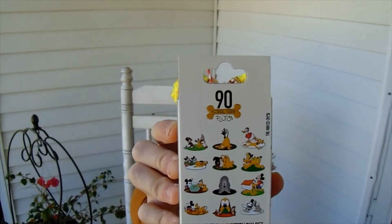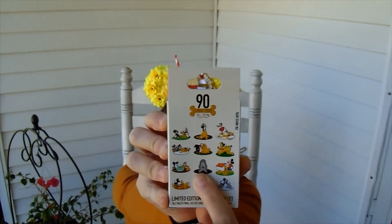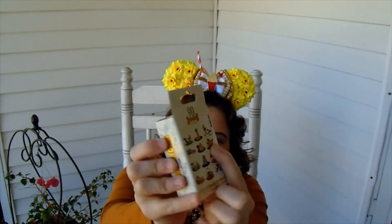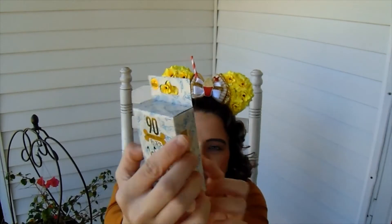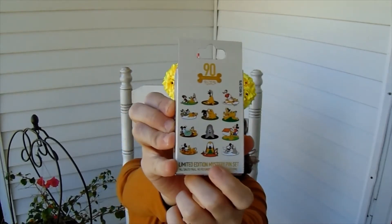There's quite a few pens I'd be excited to get. The only one I really wouldn't want is this one right here — with the black and white it's kind of hard to see that it's a dog. But I would be really excited to get Pluto with the puppies, Pluto with Mickey and Minnie, Pluto eating the hot dog with Mickey, and the Christmas one. So there's quite a few I'd be super excited to get. Let's get to it!